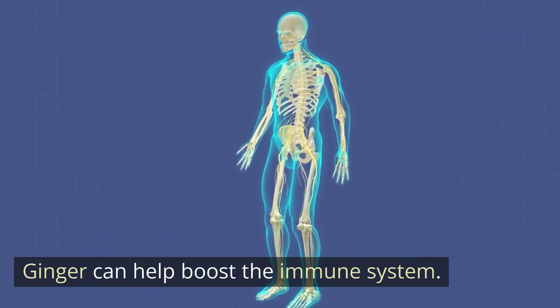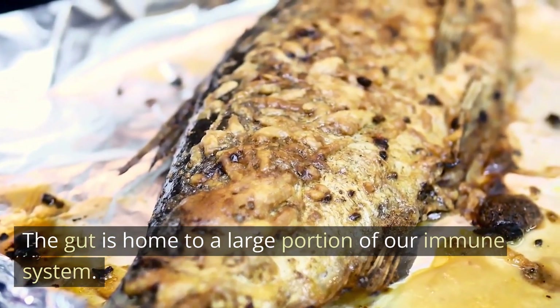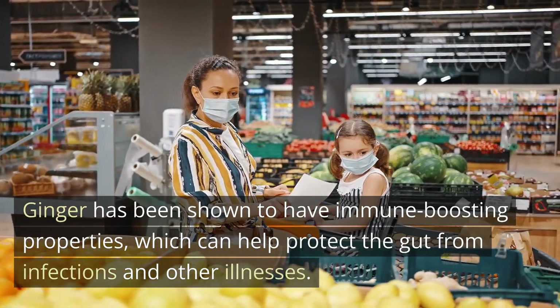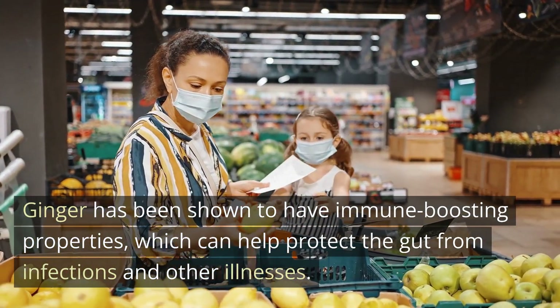Ginger can help boost the immune system. The gut is home to a large portion of our immune system. Ginger has been shown to have immune-boosting properties, which can help protect the gut from infections and other illnesses.